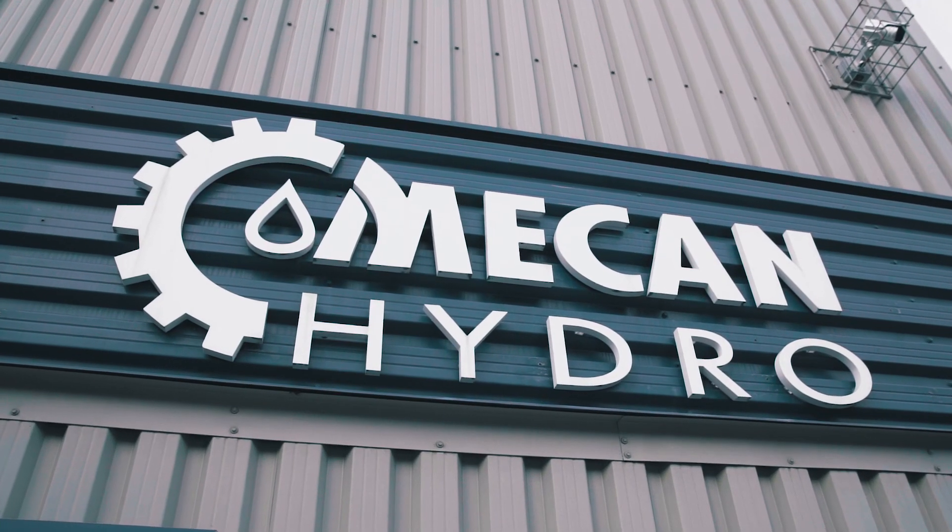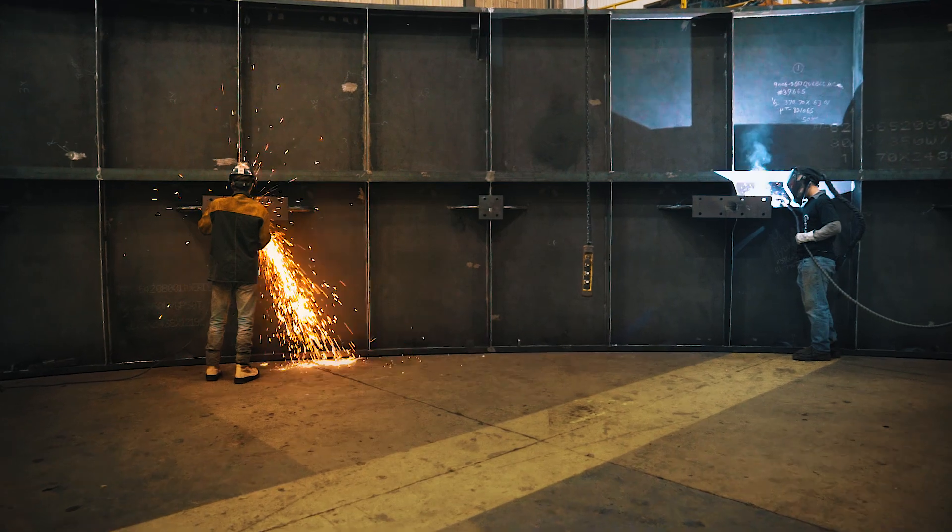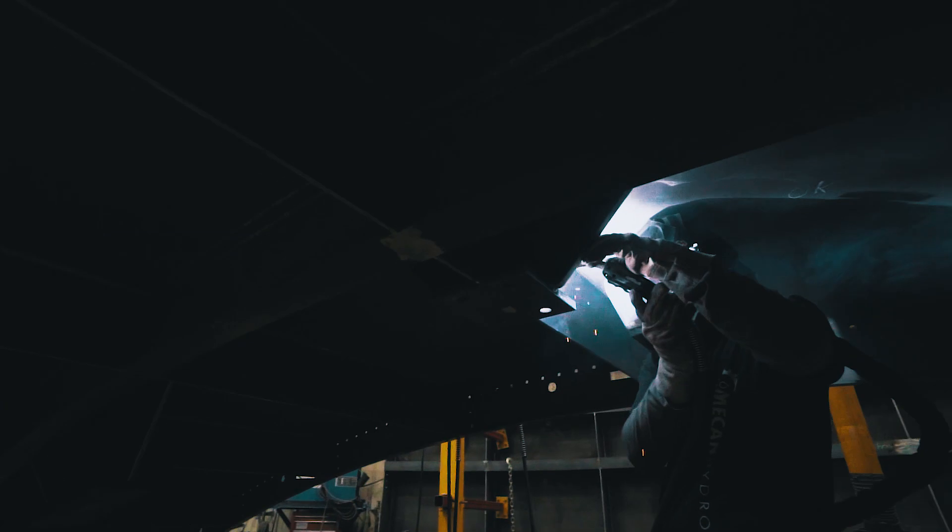At Mechanidro, we believe to be a leader by providing in-house personalized custom design, manufacturing and installation.